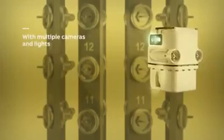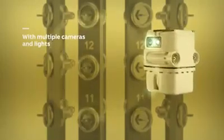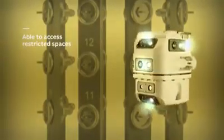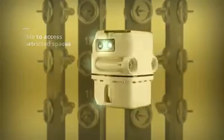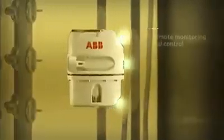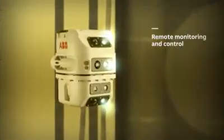Multiple onboard cameras and adjustable lighting allow an extensive inspection of the many components. The robot's small size allows it to access many difficult-to-reach areas for the most complete inspection possible. The robot records videos and photos and can share the camera feeds to off-site experts in close to real-time.